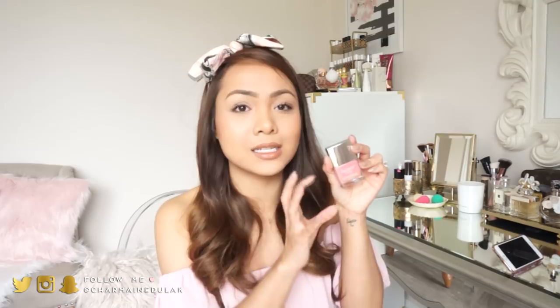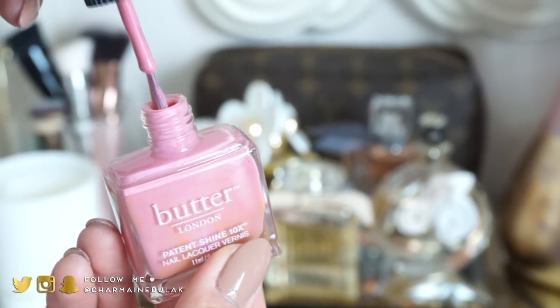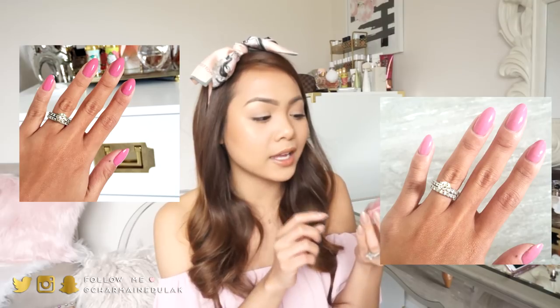The other Butter London one is called Coming Up Roses. It is this beautiful kind of muted pink — just stunning. It goes well with everything. It's like a nudie pink. It is also from the Patent Shine 10X line from Butter London. I love this one a lot.